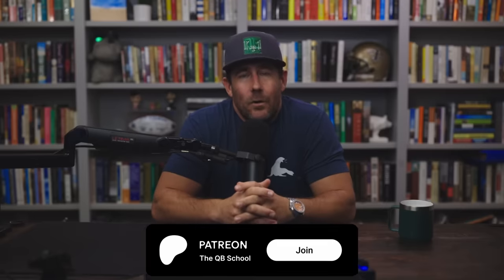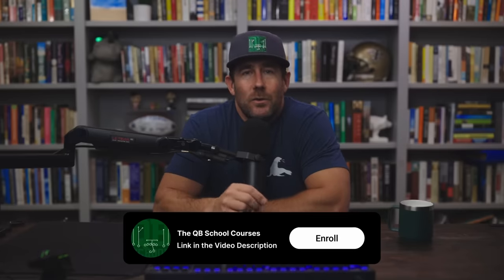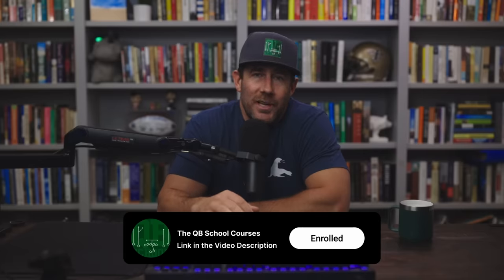Halftime — if you dig the channel and haven't already, please like, subscribe, hit the bell, get the notifications. Thank you for subscribing. The QB School Patreon community — join, become a member, get even more content. We also have QB School courses — deep dives on my favorite football topics: RPOs, tempos, pass protection. 'How to Beat Every Coverage' is the best-selling course. We even have an entire offensive system available. The link is in the video description. Also check out the free resources linked there, and follow me across social media platforms. As for this video, let's get back to it.